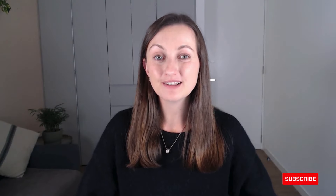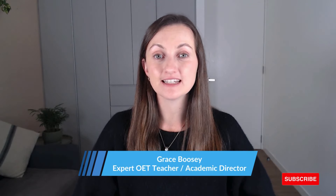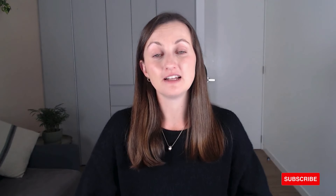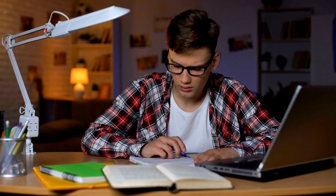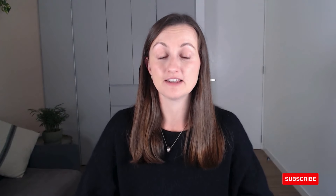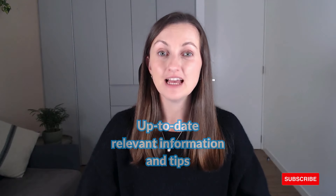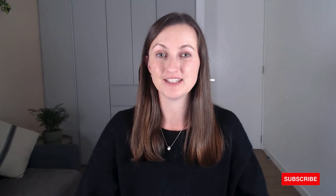Hi there everyone and welcome back to another video from Swoosh English. My name is Grace and I am an expert OET teacher. I know that there is a lot of information out there designed to help you prepare for your OET exam, but it can get a little bit overwhelming at times. What I wanted to do was bring together the most up-to-date and relevant information and tips to get you prepared for and passing your OET exam in 2024.